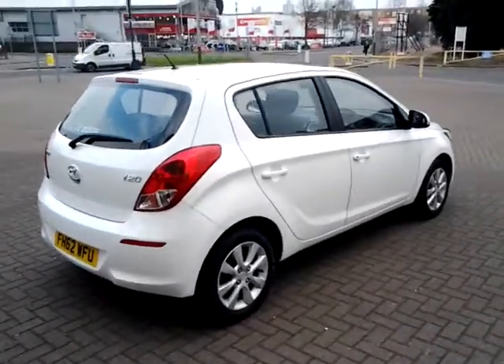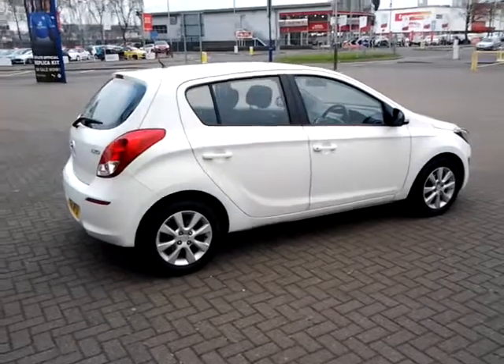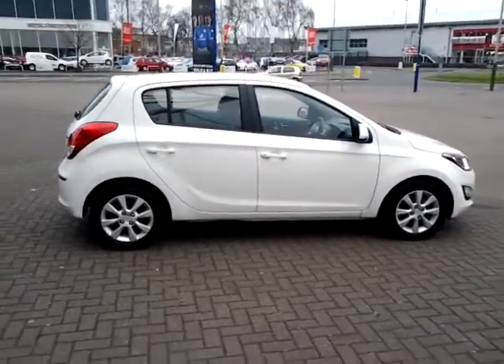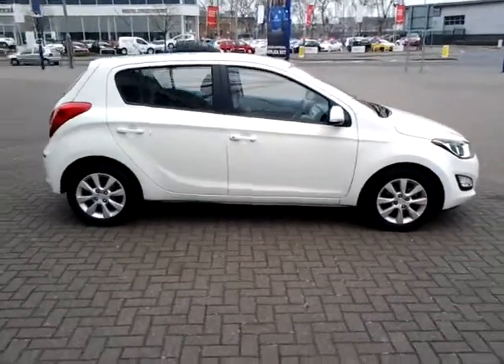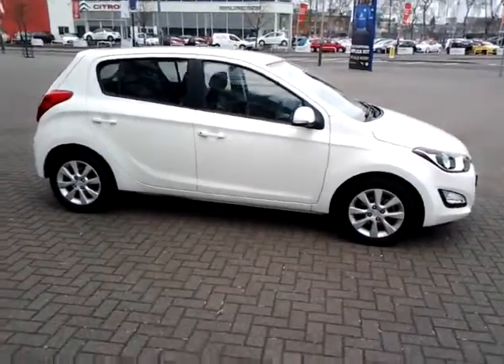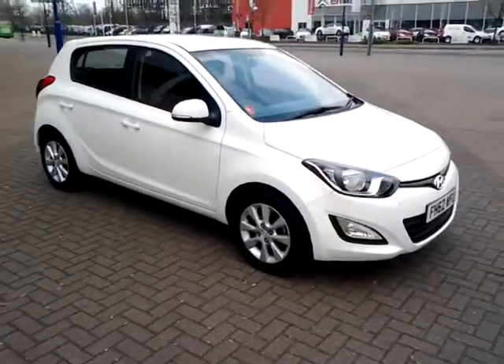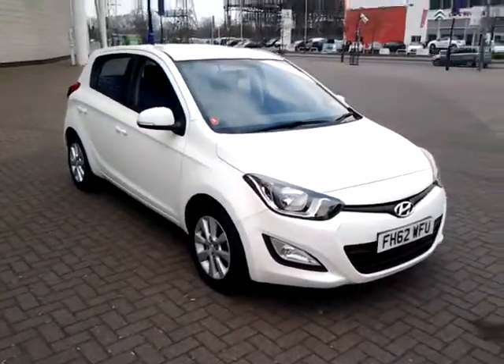This vehicle is available to be reserved online today. All you need to do is simply click the reserve now button to the right hand side of this video. Should you require finance on your next vehicle purchase, we have some competitive rates to offer, so please take a look at some of the examples provided.